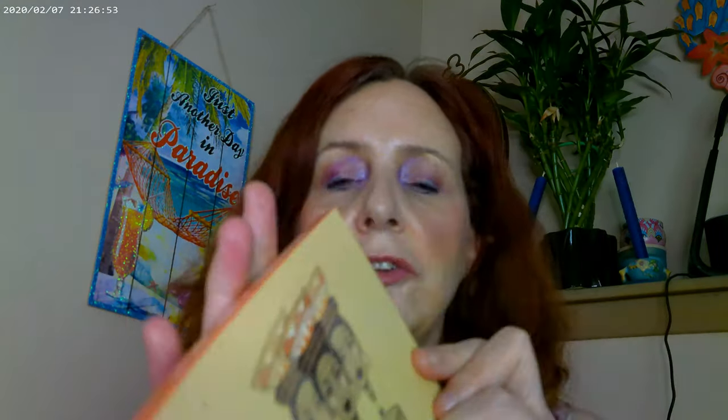For my bronzer I'm using the ColourPop Vila Beach, which is their new bronzer. And for blush I have the Saharan Blush Volume 2 by Juvia's Place — I think it's a beautiful blush palette. I have the whole bottom row on, all three colors, plus a little bit of the Seismic by ColourPop as well.